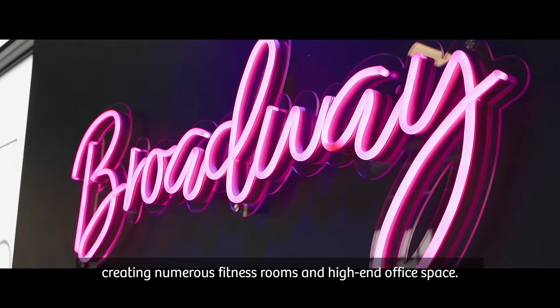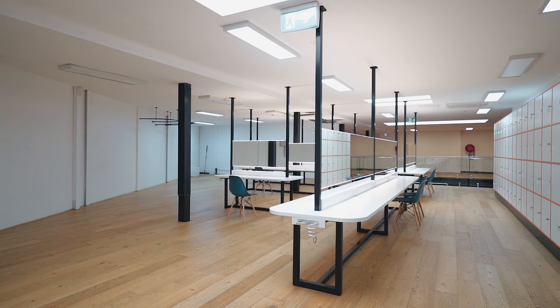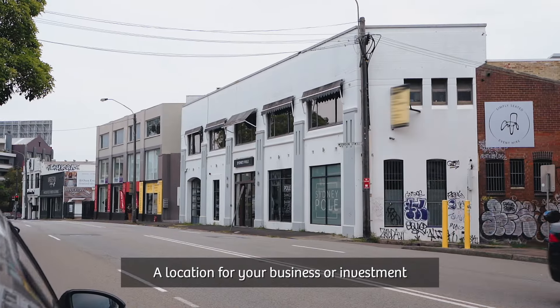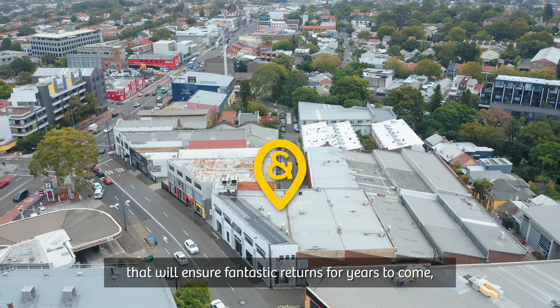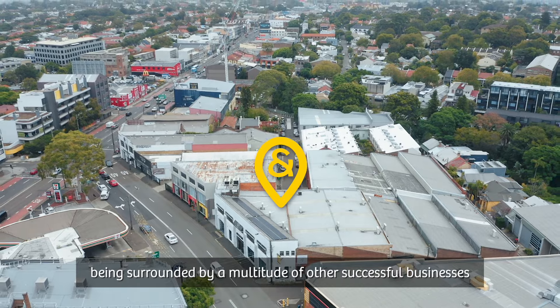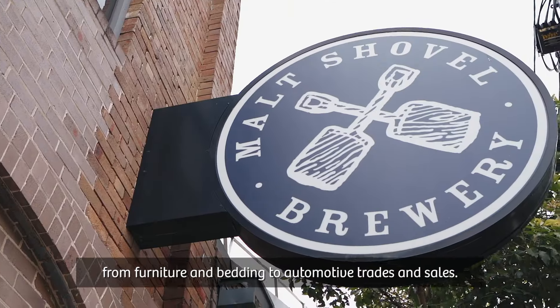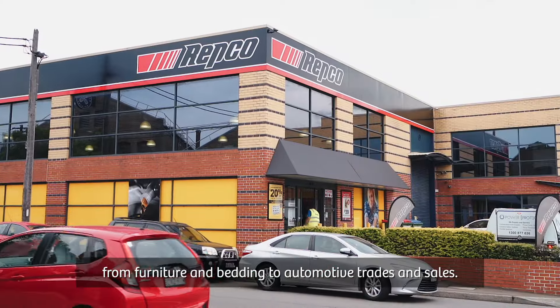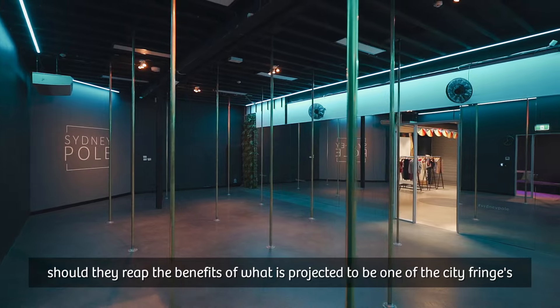No expense was spared on the building fit-out, creating numerous fitness rooms and high-end office space — a location for your business or investment that will ensure fantastic returns for years to come. Being surrounded by a multitude of other successful businesses, from furniture and bedding to automotive trades and sales.